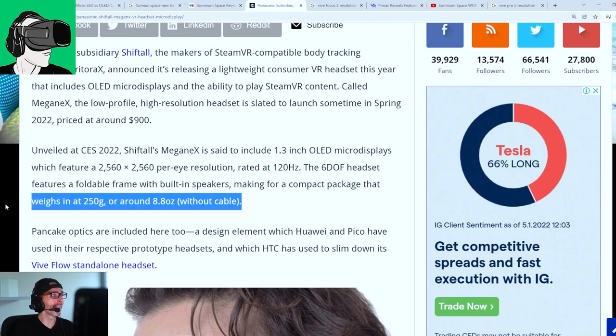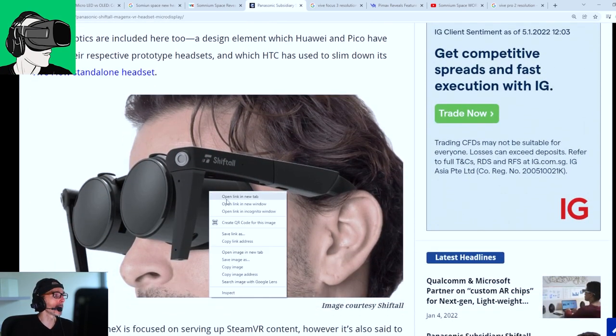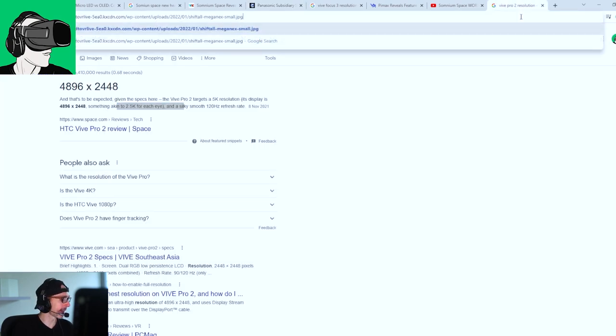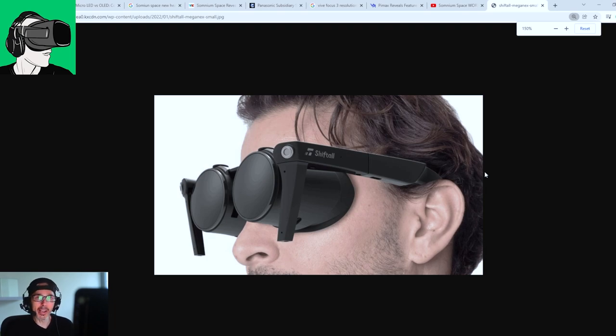And it's going to weigh only 250 grams, guys. What do you guys think? Leave a comment below about this picture. Are you excited by this picture? What VR headset does this design remind you of?